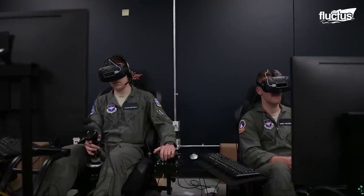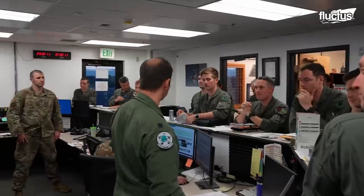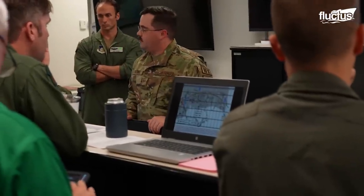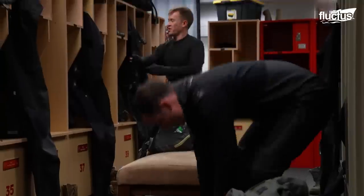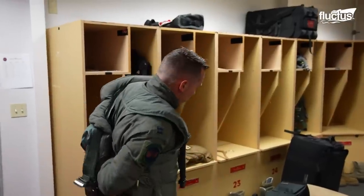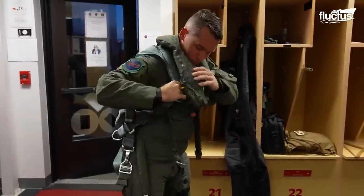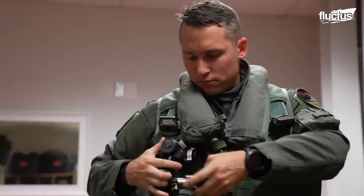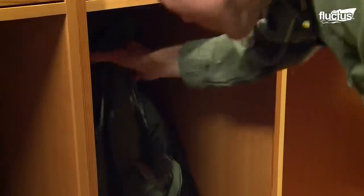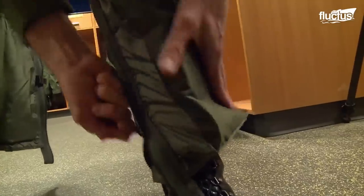Prospective fighter pilots do a two-month course in San Antonio, called the Introduction to Fighter Fundamentals. Only then will the new trainee find himself on the B course, where they undergo aircraft-specific training. Trainee fighter pilots don their flight suits in changing rooms or locker rooms before receiving their briefings. Flight suits for the modern F-35 Lightning II include the fire-resistant suit, followed by the G-Suit, also known as the Anti-G-Suit.